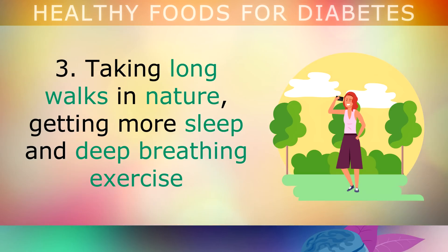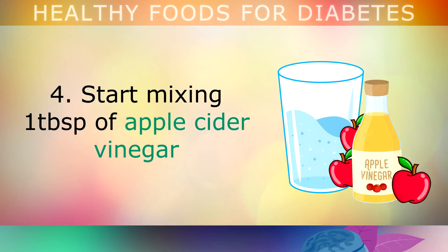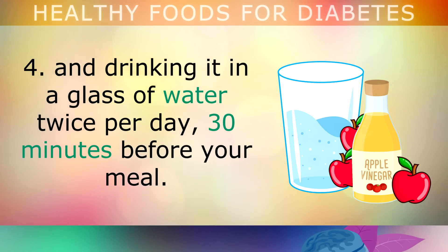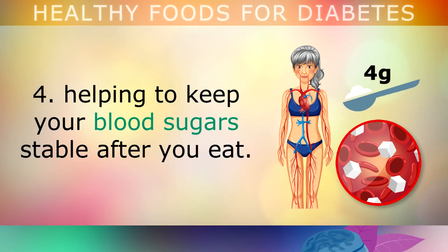Taking long walks in nature, getting more sleep and deep breathing exercises can all be used to minimise your stress in order to balance your hormones. Start mixing 1 tablespoon of apple cider vinegar and drinking it in a glass of water twice per day, ideally 30 minutes before your meal. This drink naturally lowers the glycemic effect of your food by up to 35%, helping to keep your blood sugars stable after you eat.